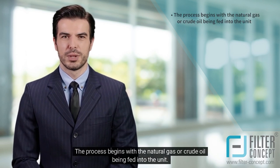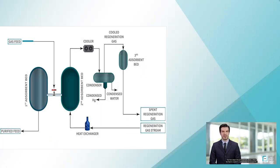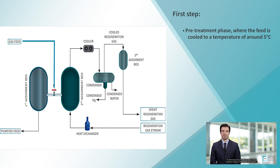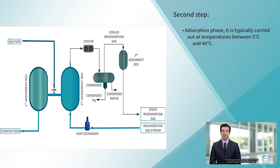The process begins with the natural gas or crude oil being fed into the unit. The first step is the adsorption phase, where the feed is cooled to a temperature of around 5 degrees centigrade to condense any water vapor present, which can cause problems with downstream equipment. The feed is then passed through a bed of adsorbent material, typically activated carbon or molecular sieve, which selectively binds to the mercury ions present in the feed.